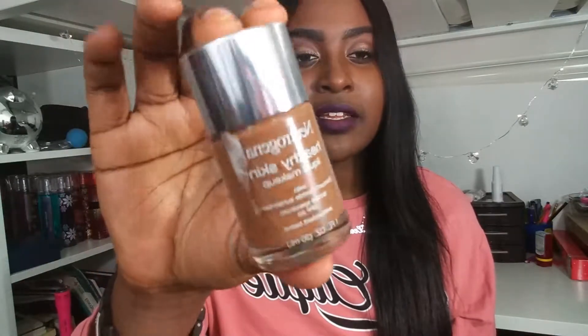The next product is my Neutrogena Healthy Skin Liquid Foundation. I love this so much — I actually made a review video about it and I was in shock at how close it was to my color. It just looks so natural; it wasn't a heavy foundation at all. I got it on sale for about five to seven dollars, but I know it's originally around $14, which compared to Maybelline Fit Me seems like a lot, but it is most definitely worth it.